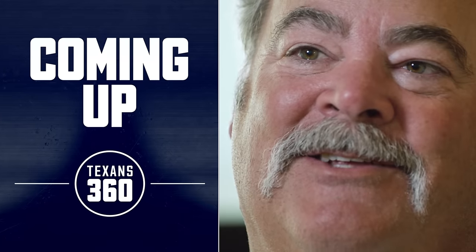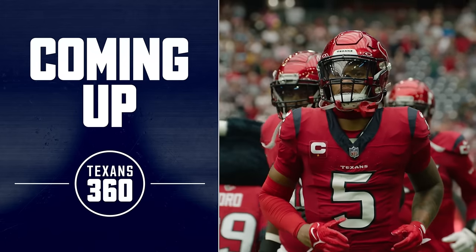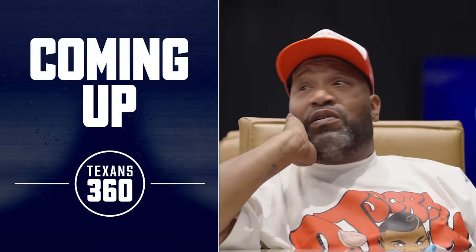The foundation gets laid for new uniforms for the Houston Texans. Stick with us, we'll be right back.